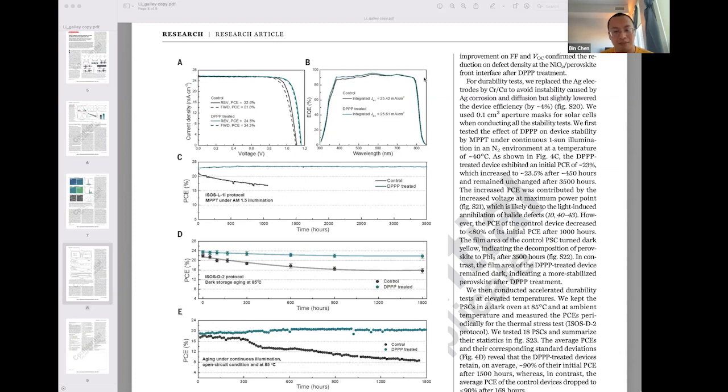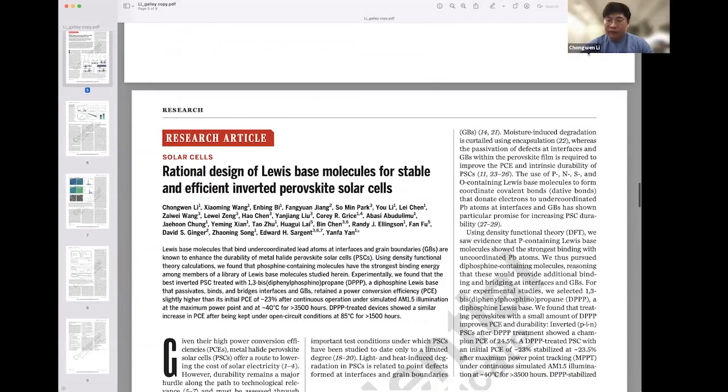What kind of impact do you expect your result to have on the perovskite research community? What we did first was try to get a generalized study of all the Lewis base molecules that are widely used in this community. Instead of focusing on one specific molecule, we studied different Lewis base molecules covering all Lewis bases people are using for perovskites — containing oxygen, phosphorus, nitrogen, and sulfur. The generalized conclusion is that phosphorus provides the strongest connection among all the Lewis base molecules this community is using.